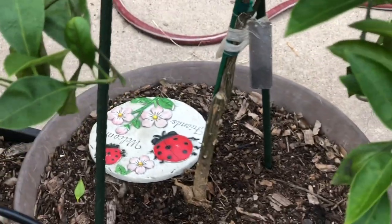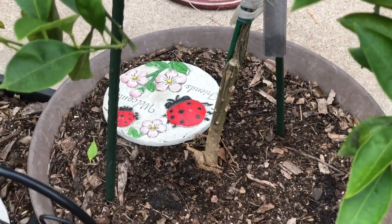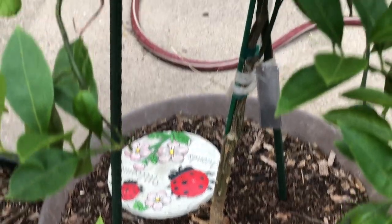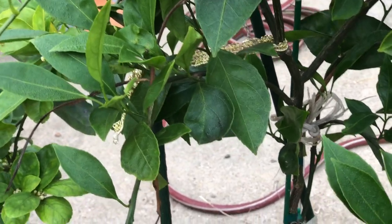No blooms on the Satsuma yet, however I'm going to put it in the ground because it can take temperatures down to 20 degrees. I'm going to put it probably close to the greenhouse — that will remind me to cover it on the few days when we have a few hours of below 20-degree temperatures.